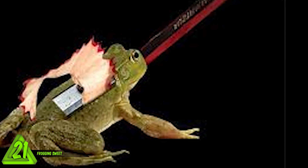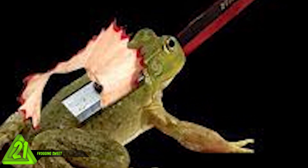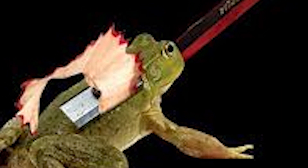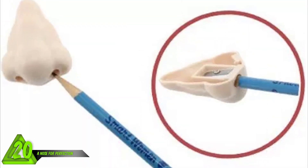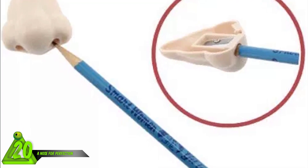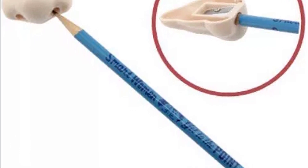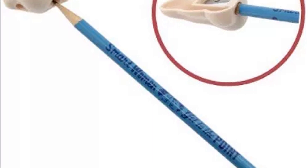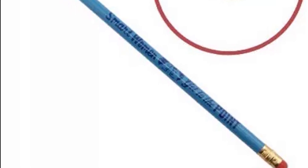Number 21: frog sharpener. It looks like a taxidermist was in need of a pencil sharpener in this picture. I can't really tell if this picture is photoshopped - seems highly suspect. Très bon, little froggy. Number 20: a nose for perfection. This particular pencil sharpener is slightly nosy. The pencil in this photo says 'smart women get to the point.' Is that because they are nosy, or because they always know what they're talking about instead of talking for hours in circles? I just want to watch the football game.